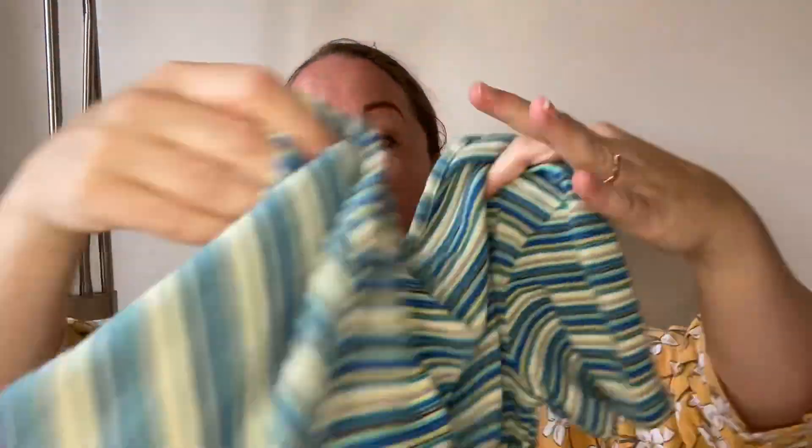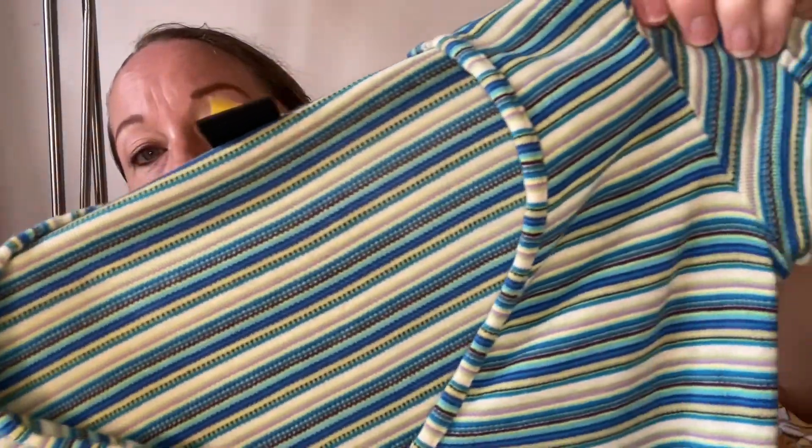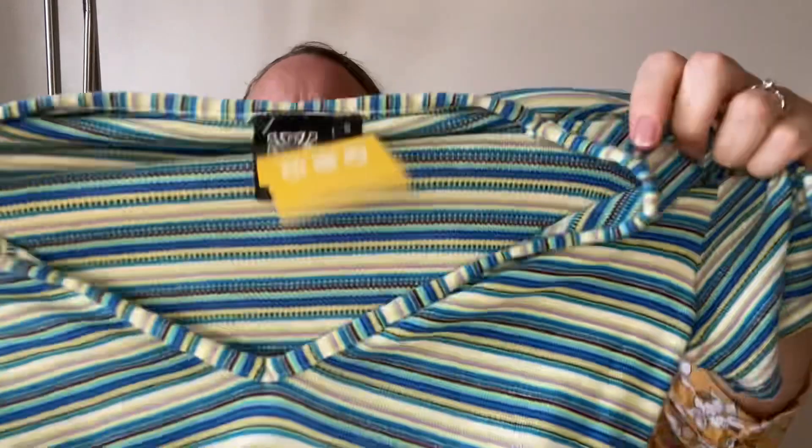I've sold so many things you just forget. But I don't think I've found this brand before — I'm not sure how you say it, is it Bibber? Anyway, it's a size small maxi dress and it's lovely — really nice textured colourful stripes, long and straight down with splits at the side at the bottom. I'm not sure on pricing yet, but for the purpose of the video I'll say £35 to £40, though I think this might go for a little bit more.